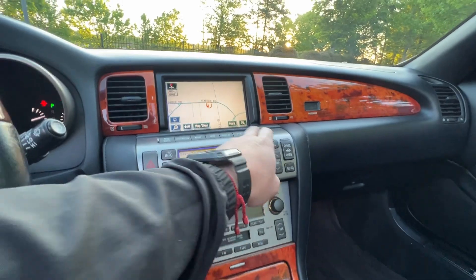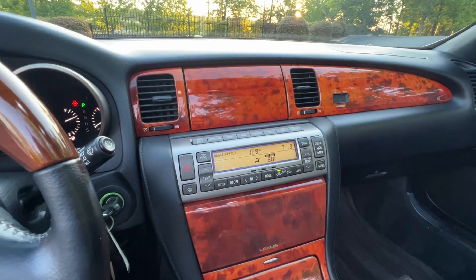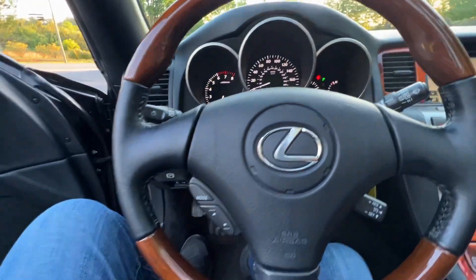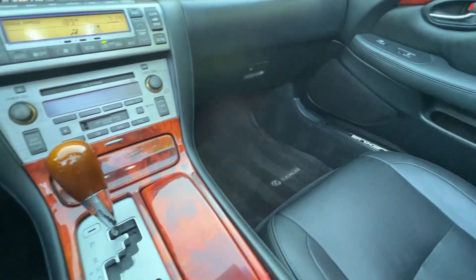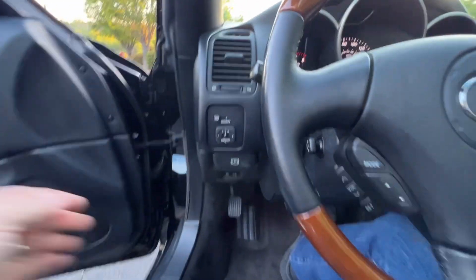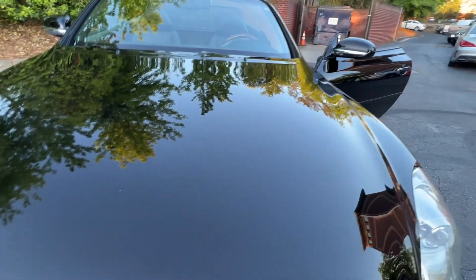Everything seems to be working perfectly. All of the covers are in great shape, wood grain is beautiful. Seventy-four thousand well-maintained miles — this car has a ton of life left in it. Dash is perfect, carpets everything just in really good shape. This SC just went through our most expensive detailer.